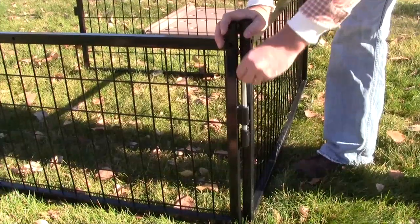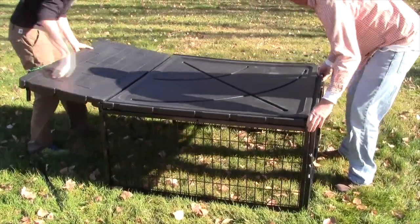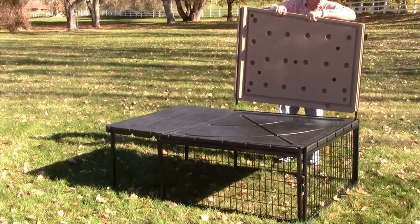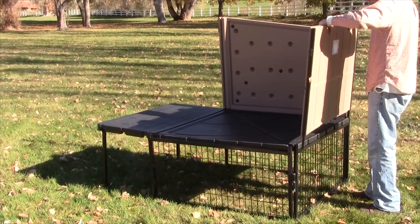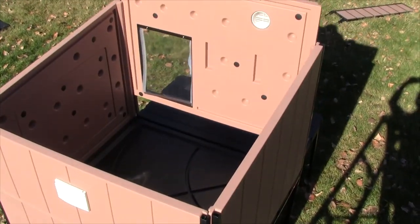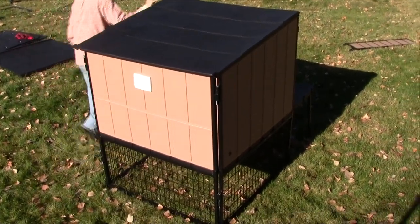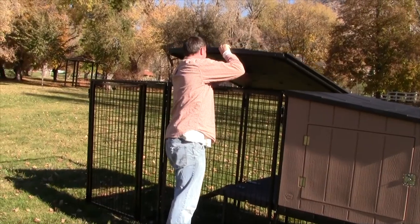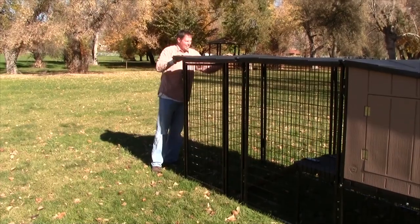Let's see how quickly this thing goes together. The kennel goes together with very easy assembly — anyone can do it. It also has a nice injection molded roof that's going to protect your pet and make sure they're always warm, safe, and dry.